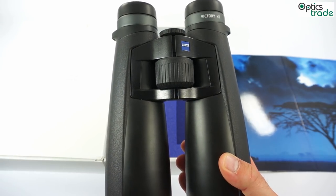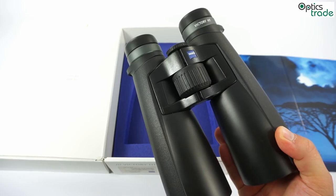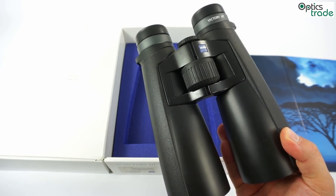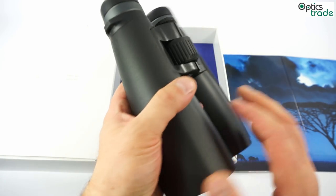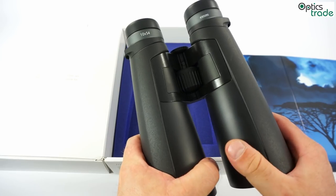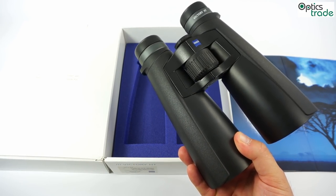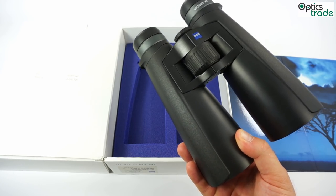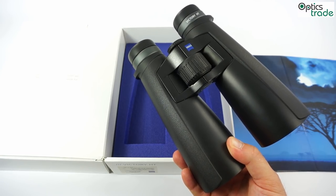Everything on these binoculars is really high quality and you can feel how well made they are. As you can see, they are made in Wetzlar, Germany, and they come with a 10-year warranty. If you are looking for the brightest binoculars on the market for low light use from the premium class with really high resolution, look no further. This is probably the best choice at the moment.